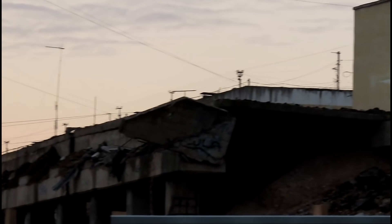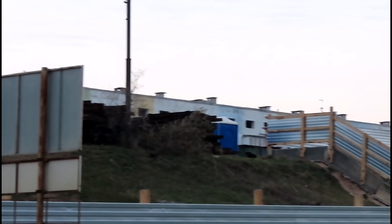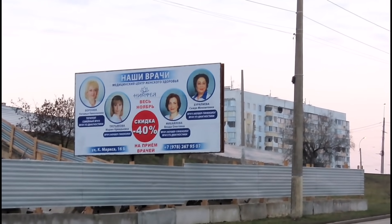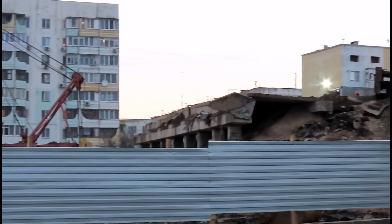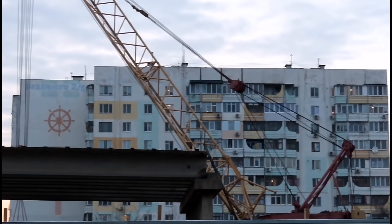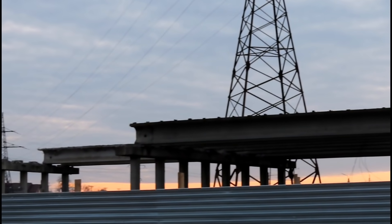The work continues and we will see how progress is today. As you can see, the eastern upper span is completely demolished. The cranes are turned to the other side, and as I understand, from the other side the demolition of the next flight will continue.